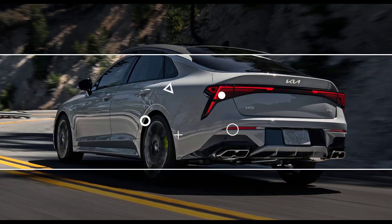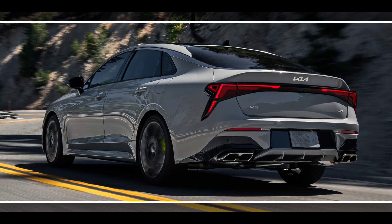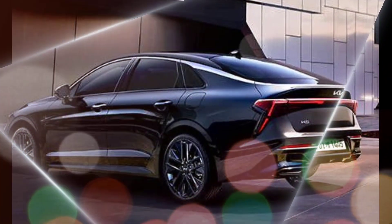Overall, the 2025 Kia K5 GT is a great choice for a mid-sized sedan shopper who is looking for a stylish, sporty, and practical car.